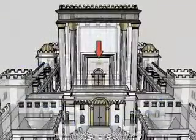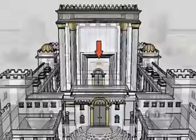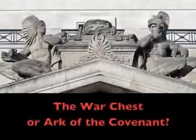But if this represents the Holy of Holies within Solomon's Temple, where is the Ark of the Covenant? Albo discovered it's directly above this suite on the building exterior.